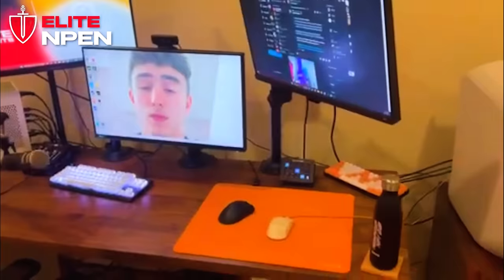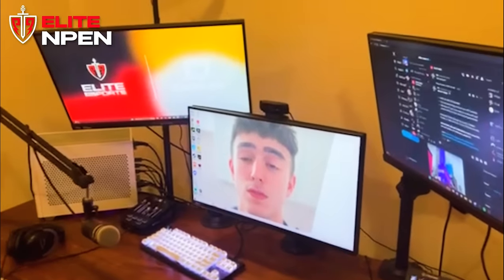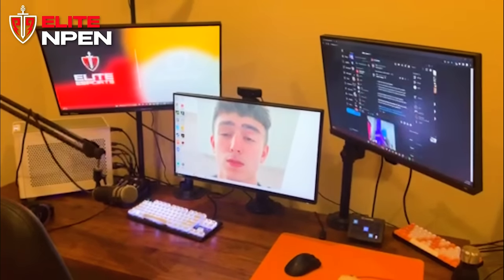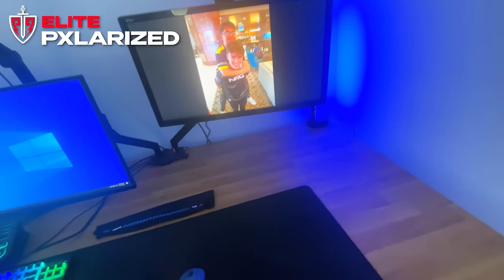We got the bed that's in the background — I don't sleep there but my dog does when I stream, so he's chilling there all the time. That's pretty much the setup — nothing too crazy, nothing's changed too much. After I repaint the room and decorate it we'll definitely get another updated tour, but for the time being, this is it boys. Peace.